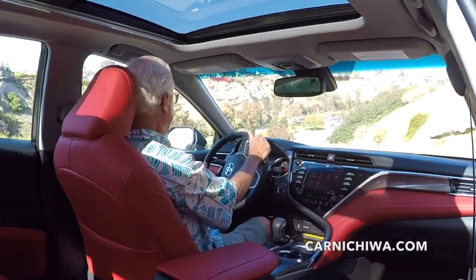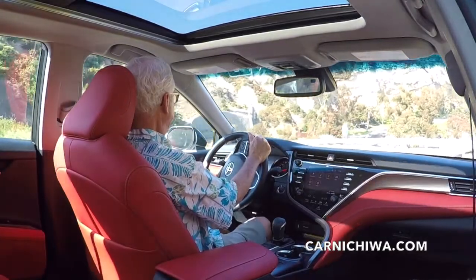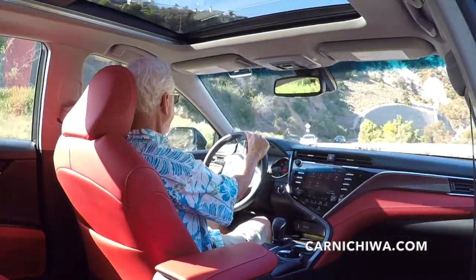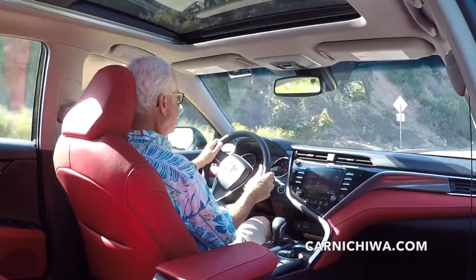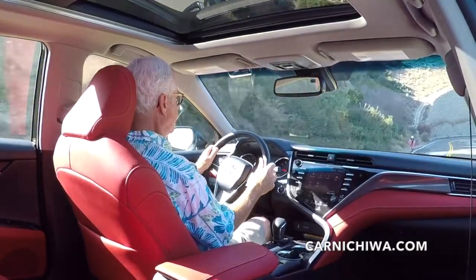So what's it like to drive? Be sure to see our separate test drive video where we drive the Camry XSE V6 on some of our favorite local roads like this one.